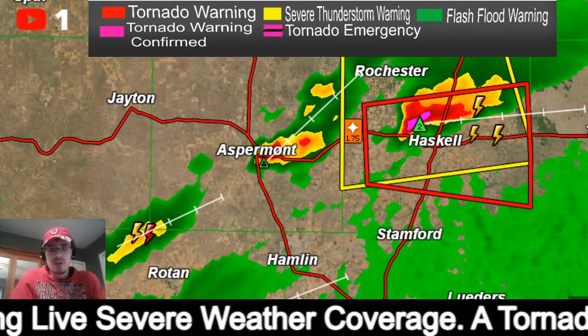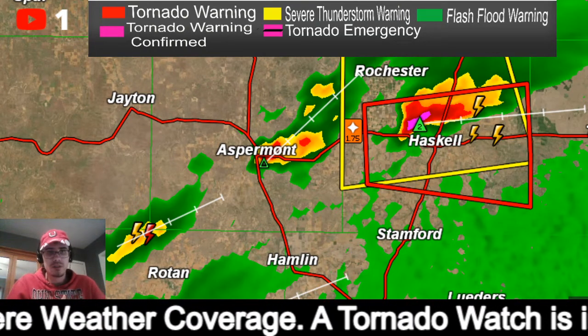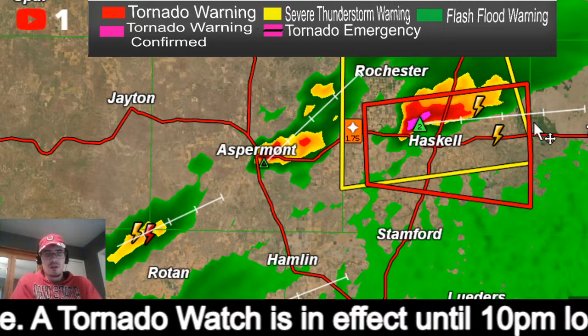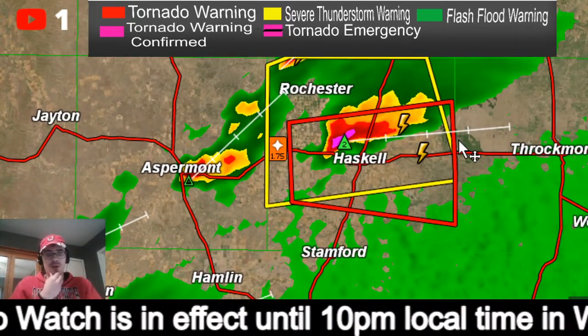Good afternoon. This is Adam Benner with severe weather coverage — a severe weather alert. We now have a tornado warning in Texas west of Throckmorton.